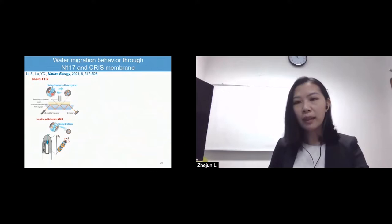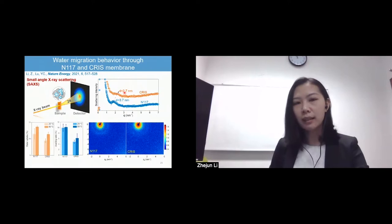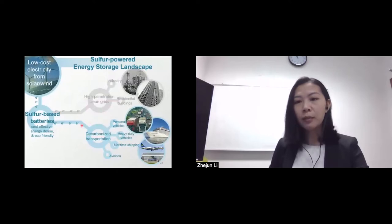This unprecedented high stability is further related to well-regulated electrolyte migration. From the molecular level, we applied in-situ FTIR and solid-state NMR to show that the dynamic movement of water is better controlled in the crease membrane versus Nafion-117. This can be further explained by much smaller water cluster sizes in the crease structure. Our techno-economic analysis of the levelized cost of storage further reviews that the crease-enabled polysulfide iodide battery offers an economical pathway for long-duration energy storage in future carbon-free electric grids.